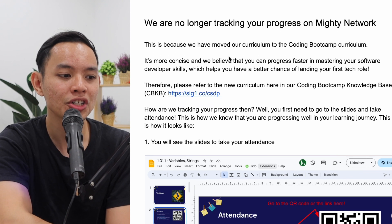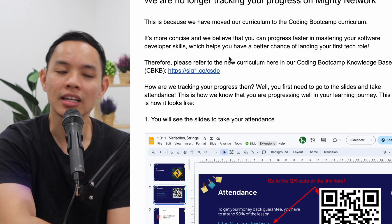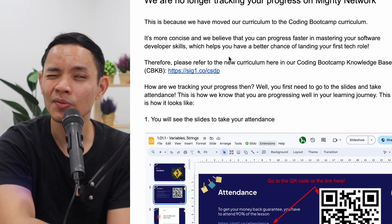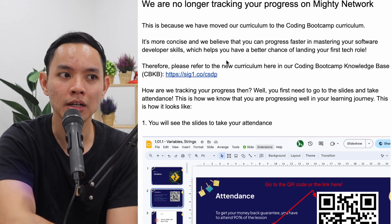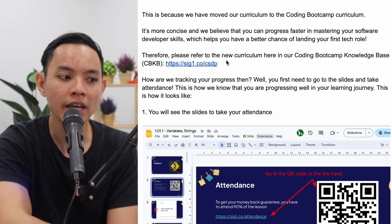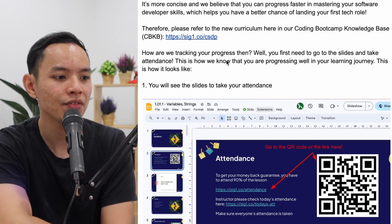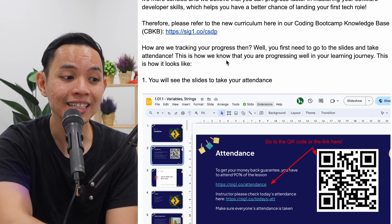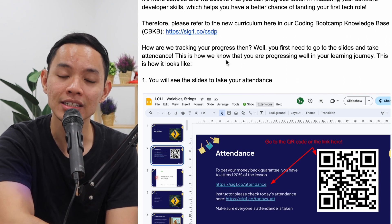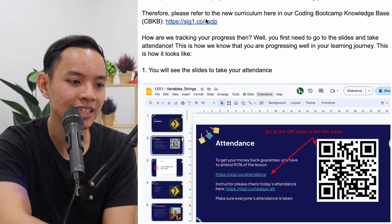We are no longer tracking your progress on Mighty Network. As mentioned a few weeks back, we're not going to use Mighty Network by the end of this year. We have moved to our coding bootcamp curriculum, which is more concise and we believe you can progress faster in mastering your software developer skills, giving you a better chance of landing your first tech job. Please refer to our new curriculum at the link shown here.